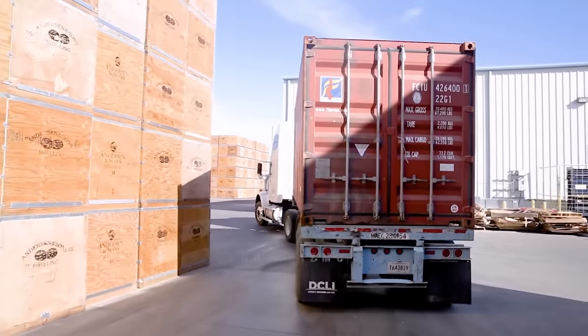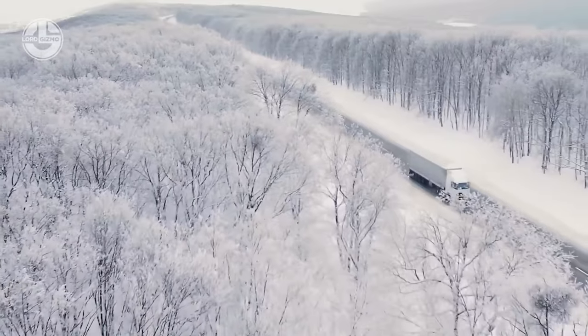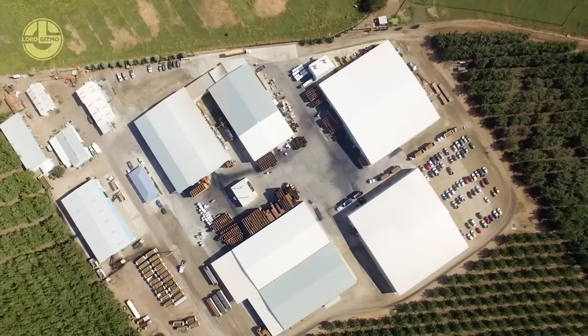You might want to check out our separate video on how millions of peanuts are harvested to make delicious peanut butter. See you in the next videos, and thank you for watching.